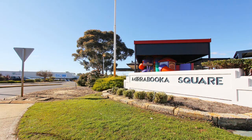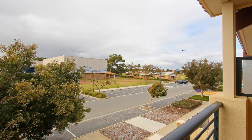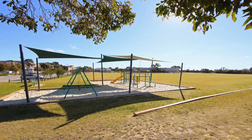31 Ashbury Crescent, Mirabooka, is walking distance to the growing Mirabooka Square Shopping Centre, bus station, Herb Graham Recreation Centre, schools, cafes, restaurants, and so much more.